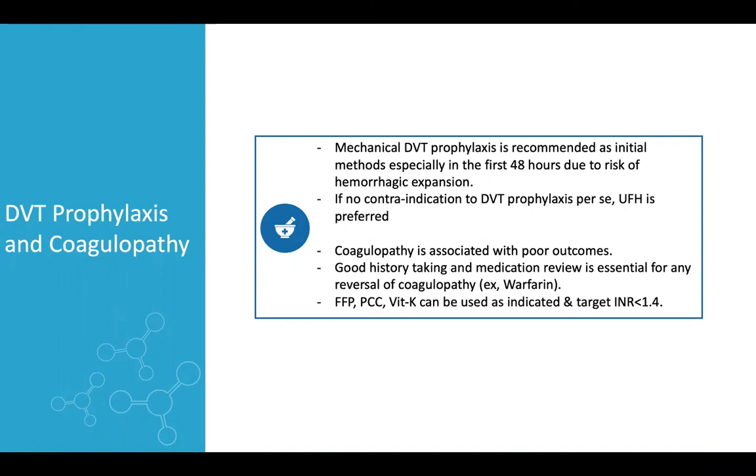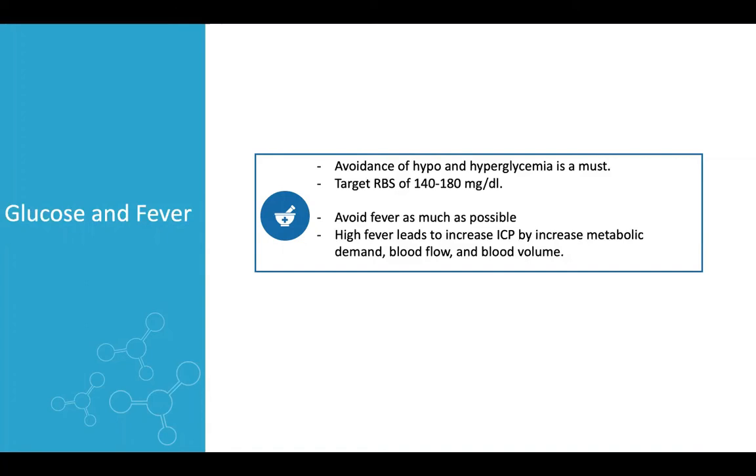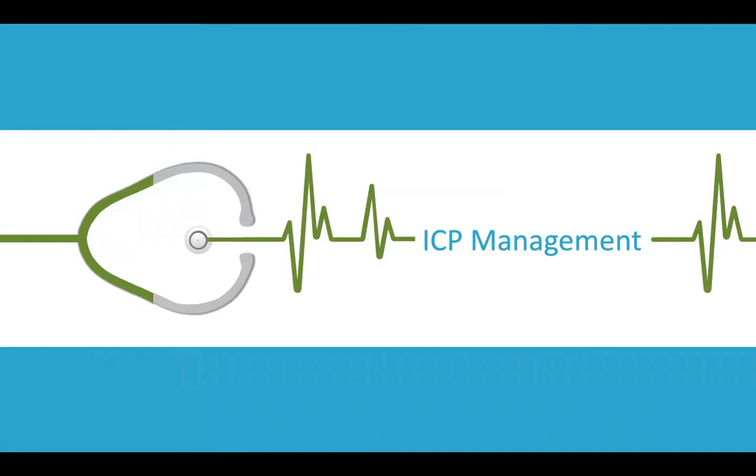Avoiding both hypo- and hyperglycemia is essential in ICU patients, targeting a blood glucose of 140 to 180 mg/dL to improve mortality and morbidity. Fever should be avoided as much as possible because it leads to high ICP by increasing metabolic demand, cerebral blood flow, and blood volume.